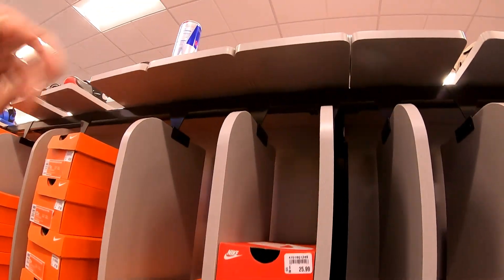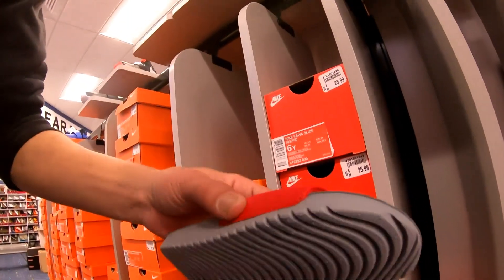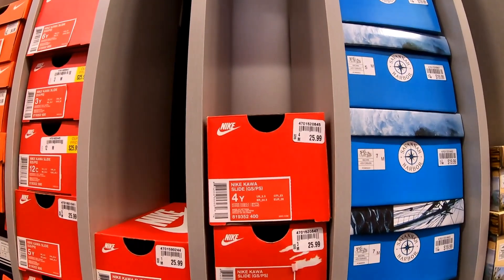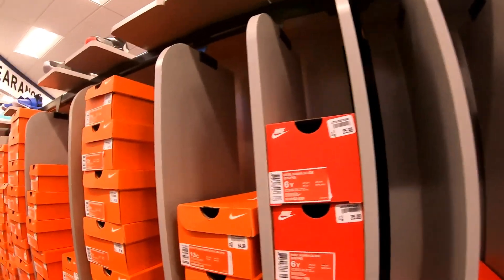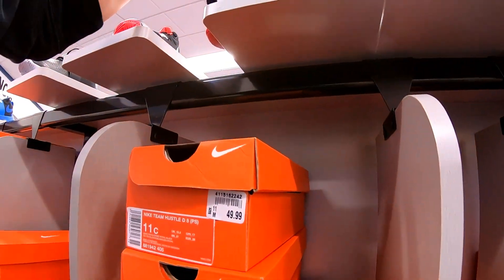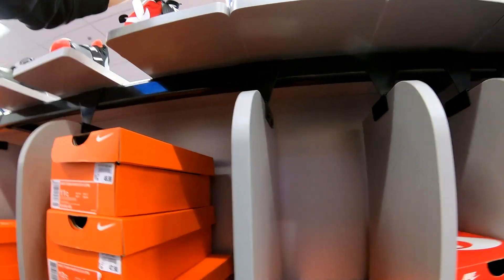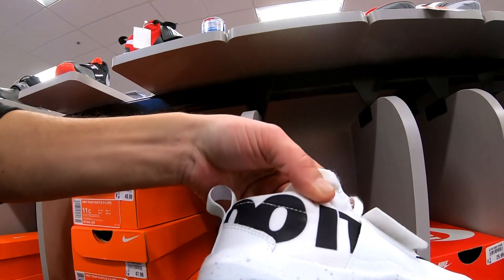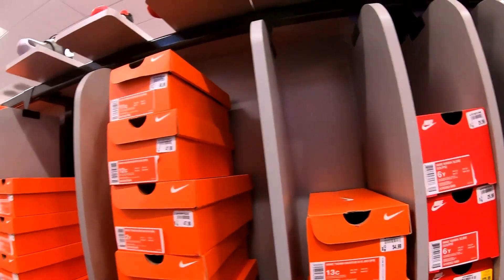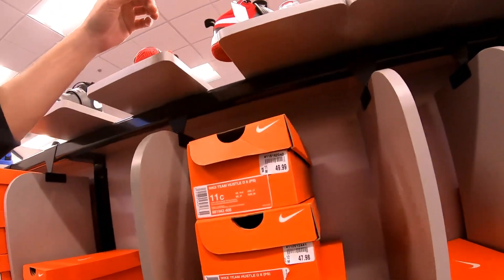I'm at the kids shoes right now. They got Nikes — like these flip-flops, white ones and blue ones, they are $25.99. I got these Nikes, they're pretty badass, $47.98. I got Nikes like this, they are $54.99. Pretty good deals in there, I got to say.